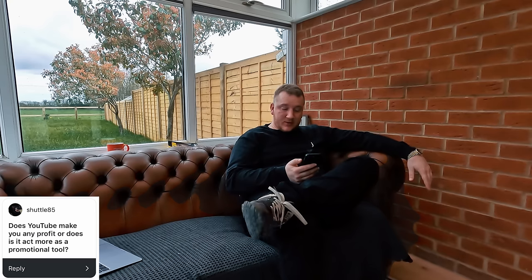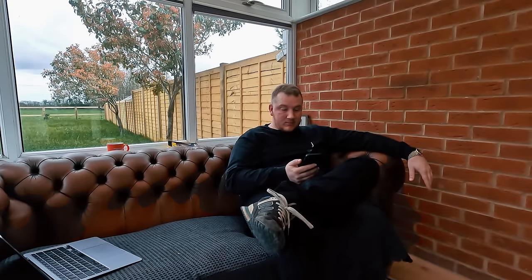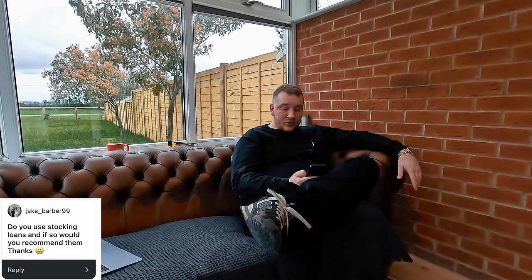Shuttle85 asked: does YouTube make you any profit or is it more a promotional tool? Yes — I do very well out of it, amazingly well compared to what I expected. It's blown my expectations to the point where some months I'm doing as good, if not better, from YouTube than from car dealing. Maybe I should focus more on great YouTube content and run the garage as a slimline operation rather than trying to expand and take on extra work everywhere.